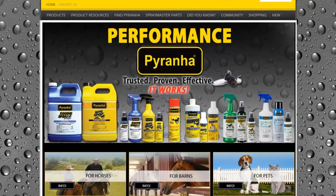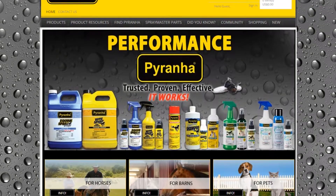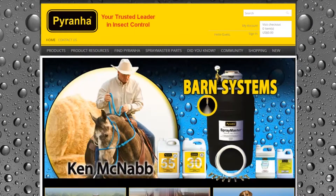My name is Ken Nielsen, I'm with Piranha Incorporated. I'm the operations manager in charge of inventory, processing, and purchasing. Piranha is an insecticide company for the equine market and also we do residential spray around people's homes for insects as well.